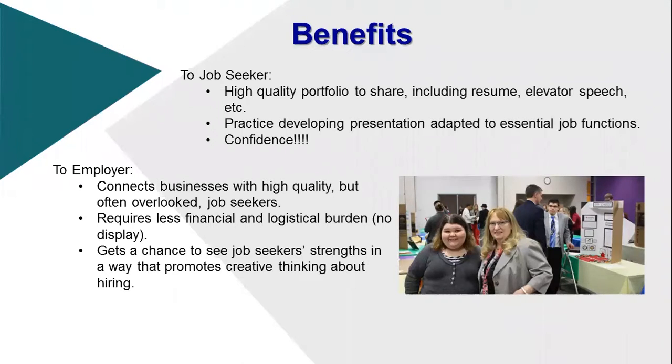The benefits of this approach include the job seeker developing a high-quality portfolio to share, including their resume, their elevator speech, and how they're going to address employers. They practice developing that presentation, which builds so much confidence. They're also working with a team of people that really help them develop what that presentation is going to look like.